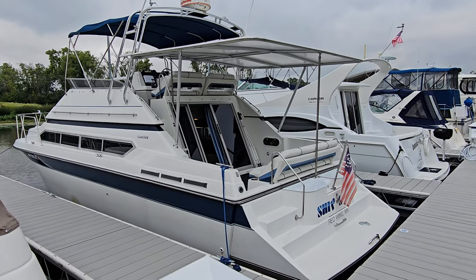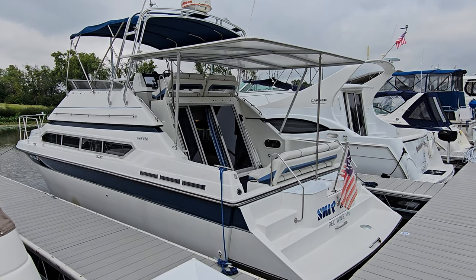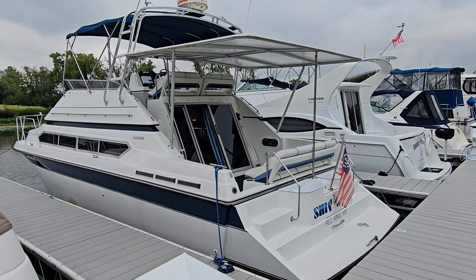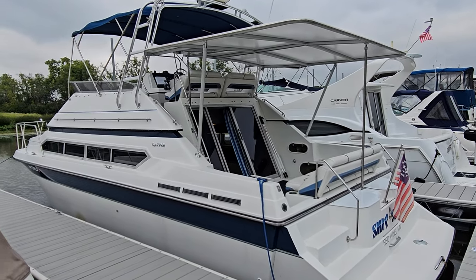This here is a 1990 Carver 3467, later known as the 380 Santiago. Very good looking boat, very clean boat. Excited to go through with you — going to show you some of the features on the boat, and a lot of it starts right here on the exterior.